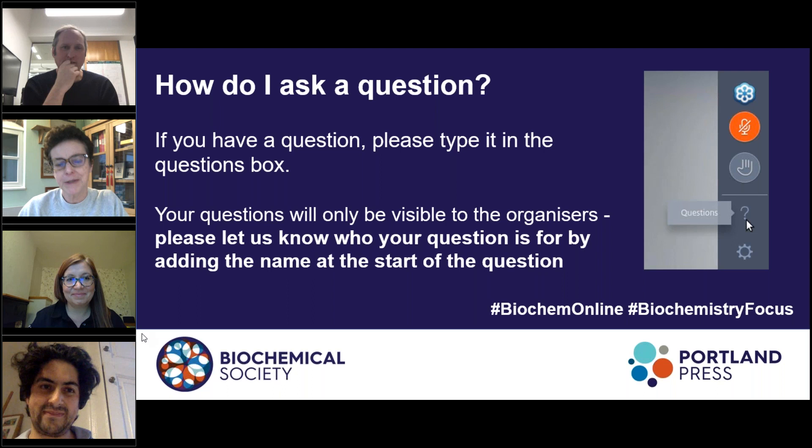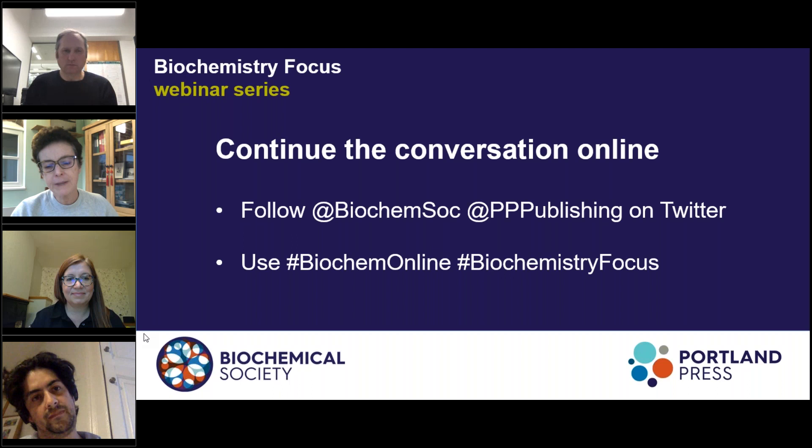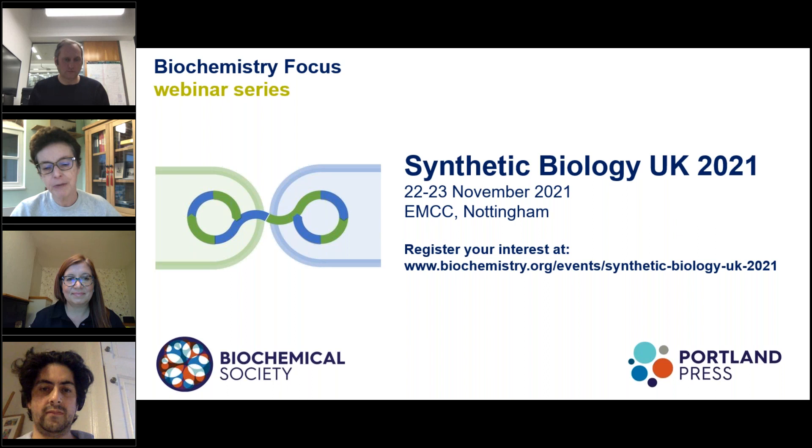Unfortunately, there are lots more questions but we've run out of time. I'd like to thank the speakers very much for their presentations — it's been a real shift in the way we think about doing things. We can continue the conversation online: follow @BiochemSoc and @PPPublishing on Twitter and tag them in your comments about today's talks. We usually meet at Synthetic Biology UK this time of year, but obviously couldn't this year — it's great to have so many community members online. You can register for SB UK in November 2021 on the Biochemical Society website.